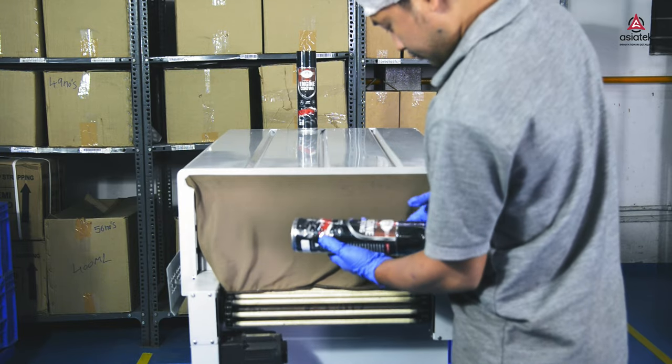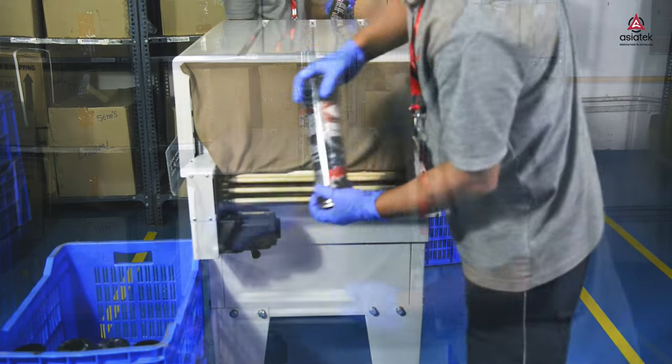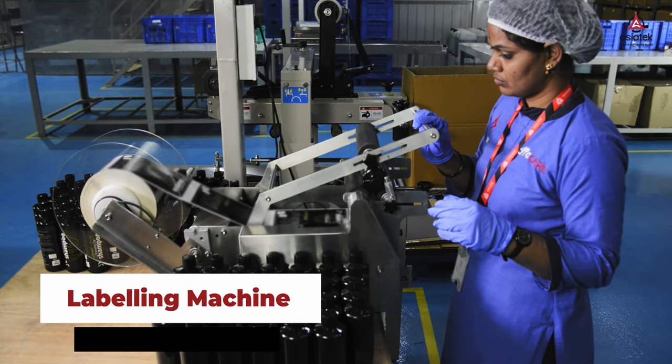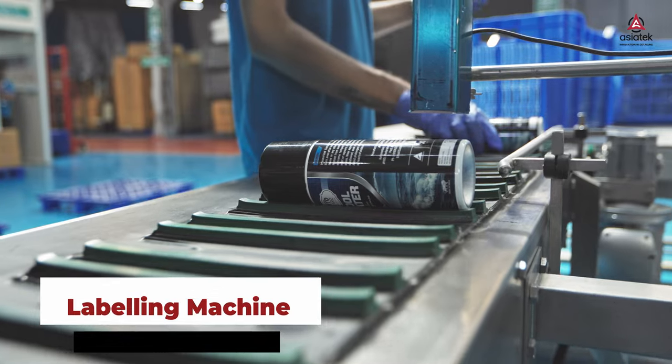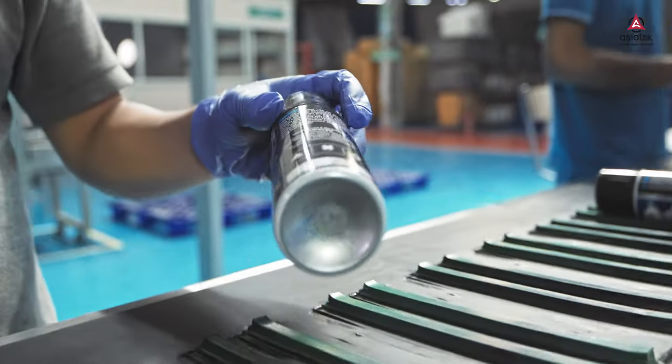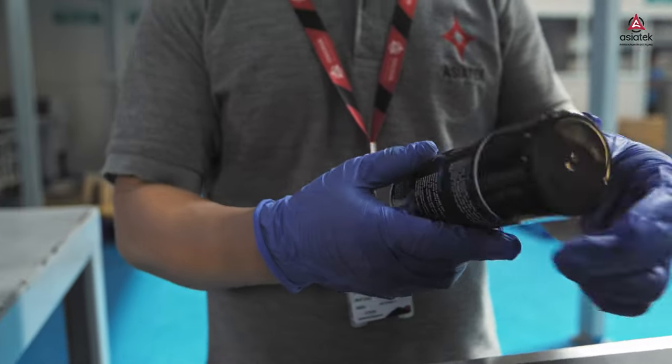Hoppers are also used in the filling process. A tunnel-based label shrinking machine helps in precise and rapid label shrinking on both cans as well as containers of different shapes, materials, and sizes. The labeling machine can precisely affix labels to cans made of plastic, aluminium, etc., as well as plastic containers of different shapes and sizes.